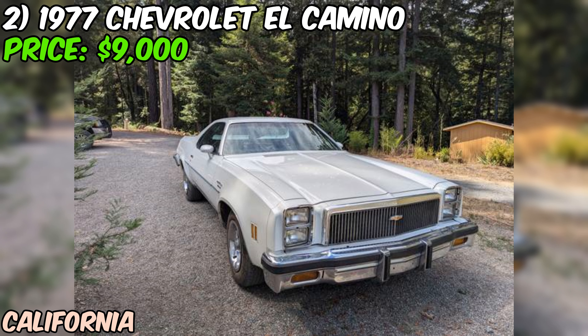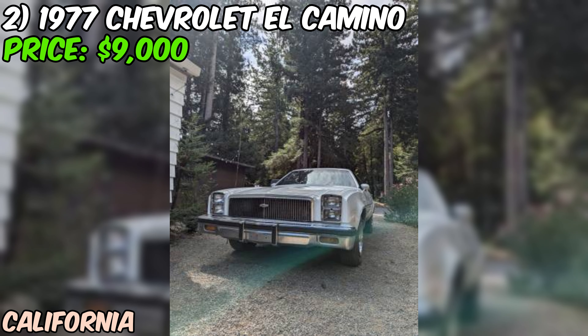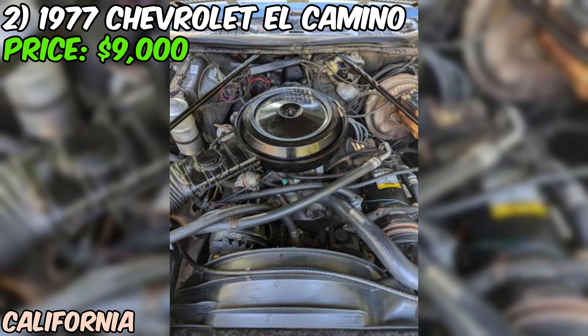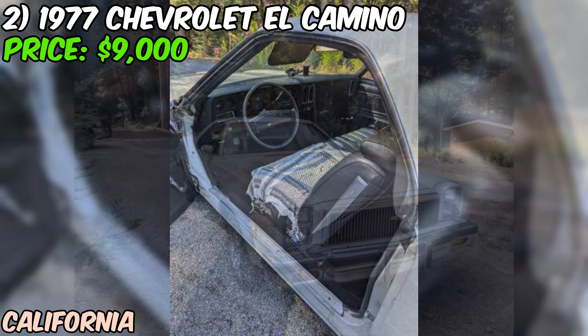I've got to be straight with you — it's not perfect. There's no heat or AC, and it needs some exhaust work due to a small leak. The seller admits it needs some TLC, which is why they're parting with it. But here's the kicker: it's smog-exempt and registered through May 2025. If you're looking for a piece of American automotive history with a bit of a story to tell, this El Camino might be right up your alley. At $9,000 or best offer, it could be a great project for the right enthusiast, and the seller's open to trades too.